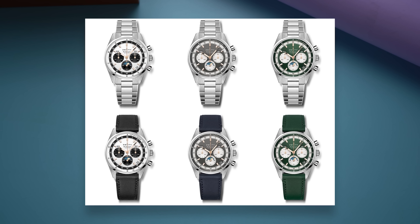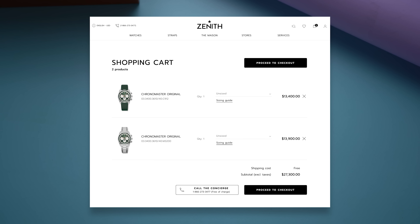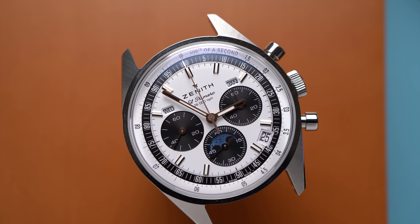The green dials are called boutique editions — I assume they're called that because to buy them you have to actually go in a store like some kind of savage. I was able to add both of these to my cart on the Zenith website and get all the way to checkout, but the rest is true, including me not being able to afford these. Wouldn't it be nice if watch websites were this honest?